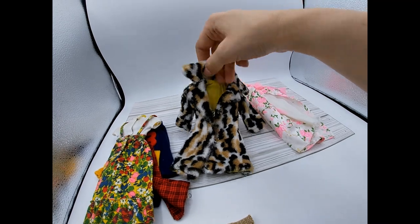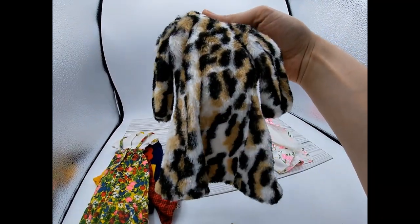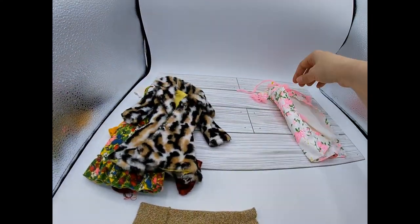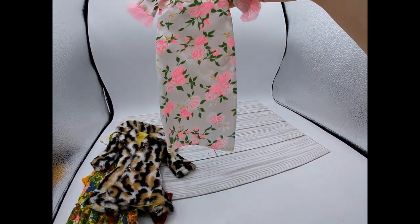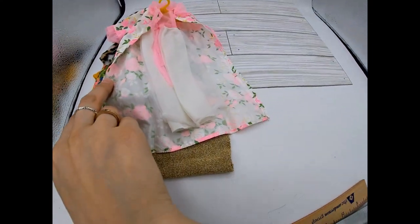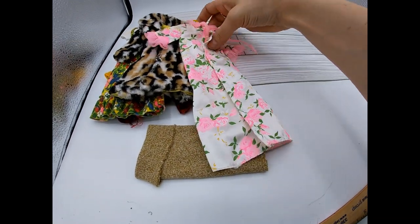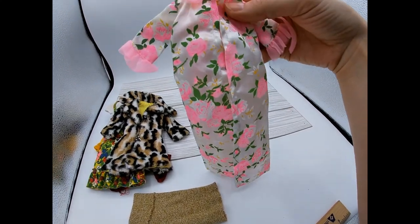I love how detailed some of these are — Barbie and even GI Joe accessories and clothes are very detailed. Here's a little robe with flowers on it, and then there's a little nightie underneath like a little nightgown.